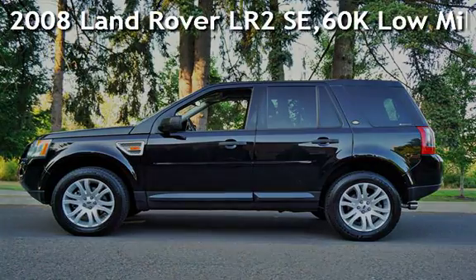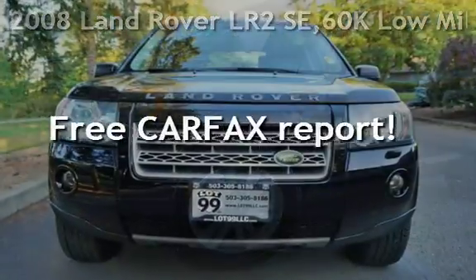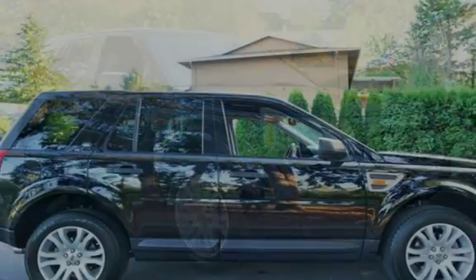Check out this pre-owned 2008 Land Rover LR2 SE. This vehicle qualifies for the Carfax buyback guarantee. Ask to see the free Carfax vehicle history report.